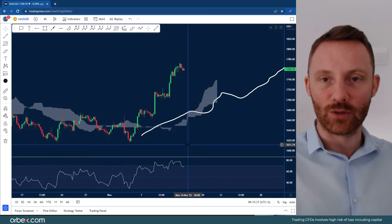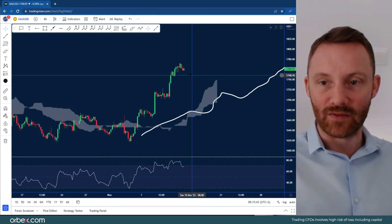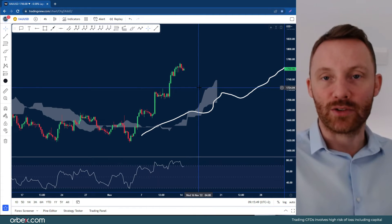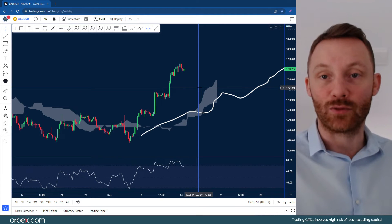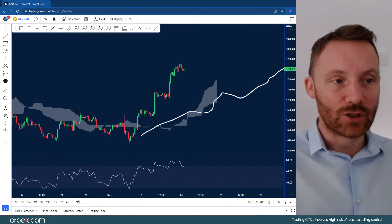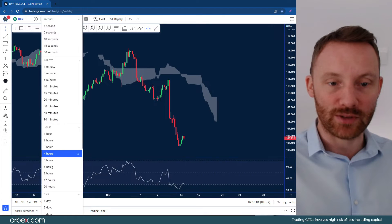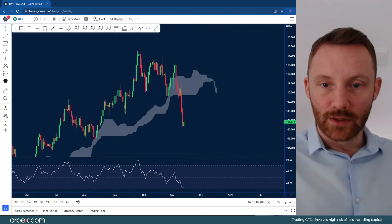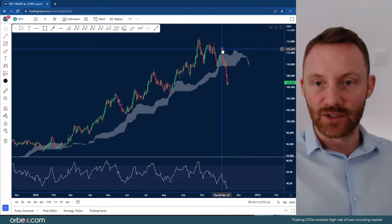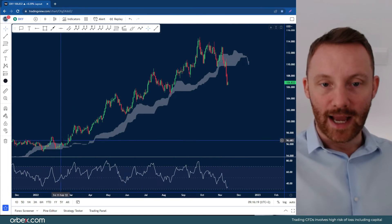Looking at the four-hour chart, with the assistance of the Ichimoku Cloud, gold is moving vastly to the upside. The 1800 is the next target — at 1760 at the moment, it's not going to be a big surprise if we get a 40-dollar push to the upside and back to the 1800 handle, so just look out for that in the near term. Moving on to the DXY, switching back to the daily chart — I just want to show you how much it has collapsed in the last few trading sessions, pretty much a 67-dollar collapse on the DXY.